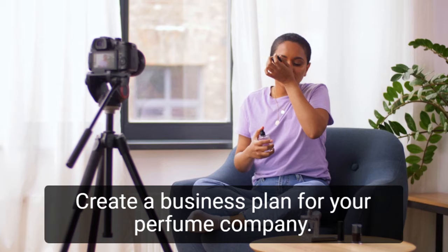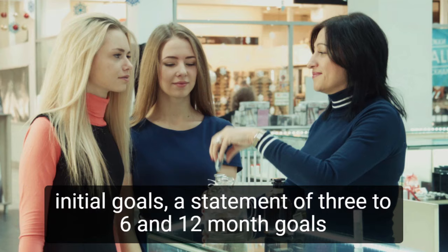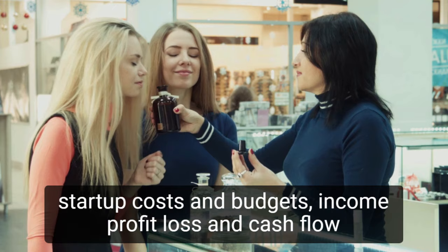Create a business plan for your perfume company. Include, at a minimum, a mission statement, a statement of initial goals, a statement of 3 to 6 and 12-month goals in terms of an optimal number of product offerings, an optimal number of retailers reselling the products, and a desired cash flow, as well as financial forecasts which include startup costs and budgets.